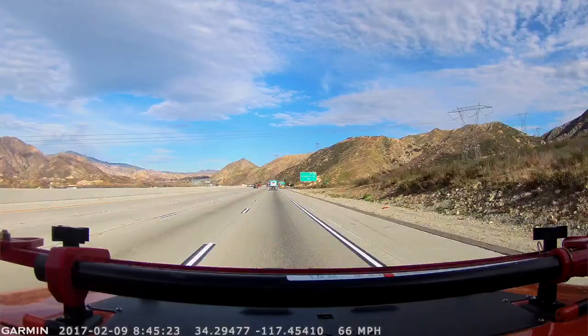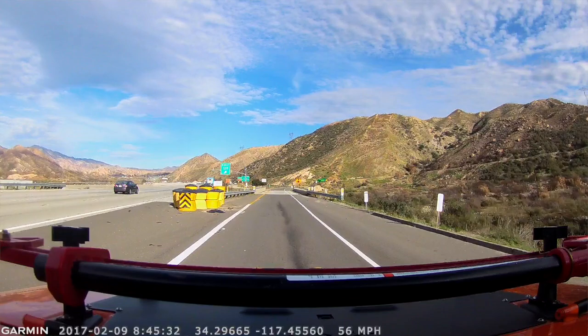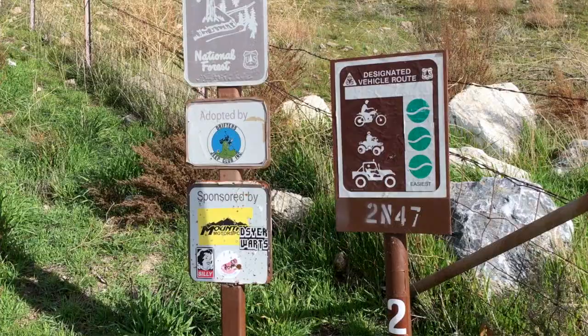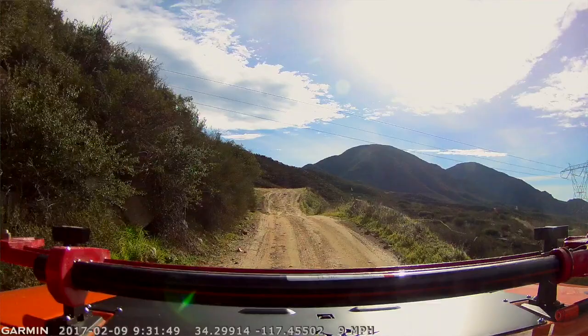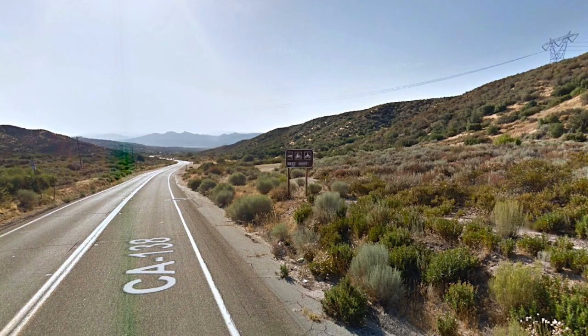Today we're at Cleghorn and this is going to be an overview of the entire trail. We're going to talk about every offshoot, every hard spot, every easy spot, so you can have an idea of how difficult or easy the trail is. Despite what the internet trolls will tell you, Cleghorn is not just a fire road — technically it is a fire road, a forestry service route 2N47 to be exact. Normally you run it from Interstate 15 eastward. It's about 15 miles long and it ends out right next to Silverwood Lake on Highway 138.